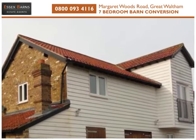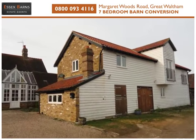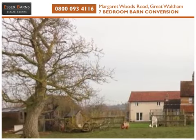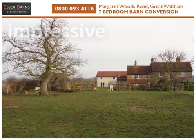Essex Barns are pleased to offer for sale this unique and charming barn with a 19th century farmhouse, located on a 0.5 acre plot in beautiful countryside. To the rear are impressive grounds extending to one third of an acre, backing onto a further rented paddock and sides onto farmland.